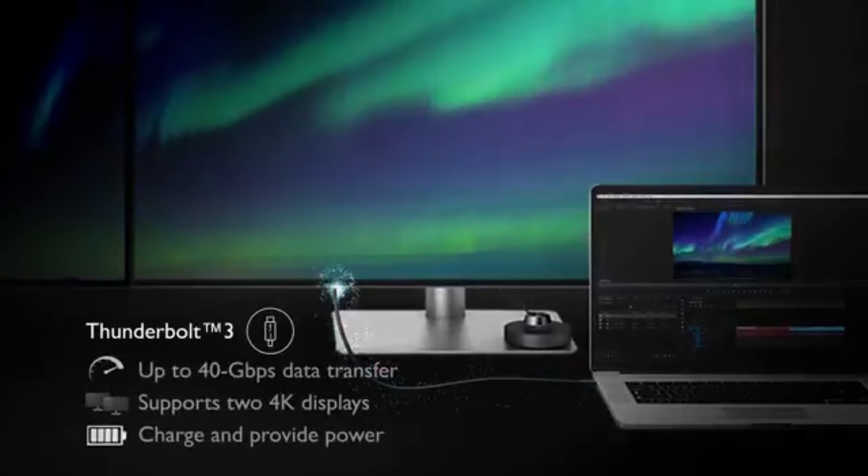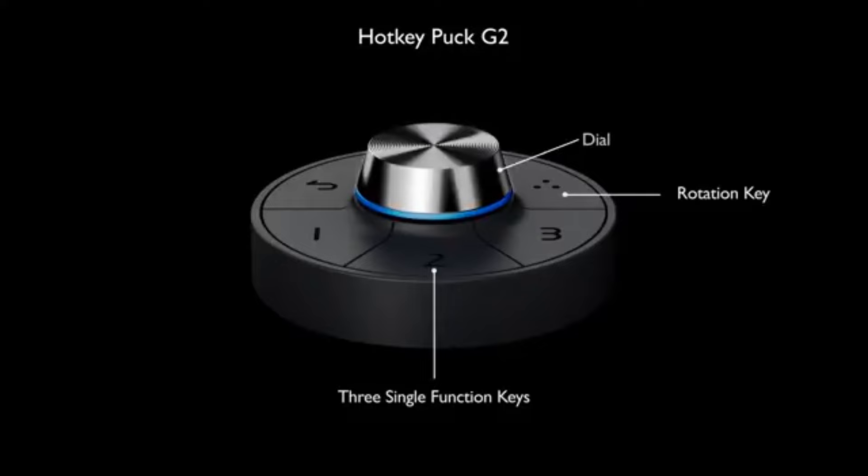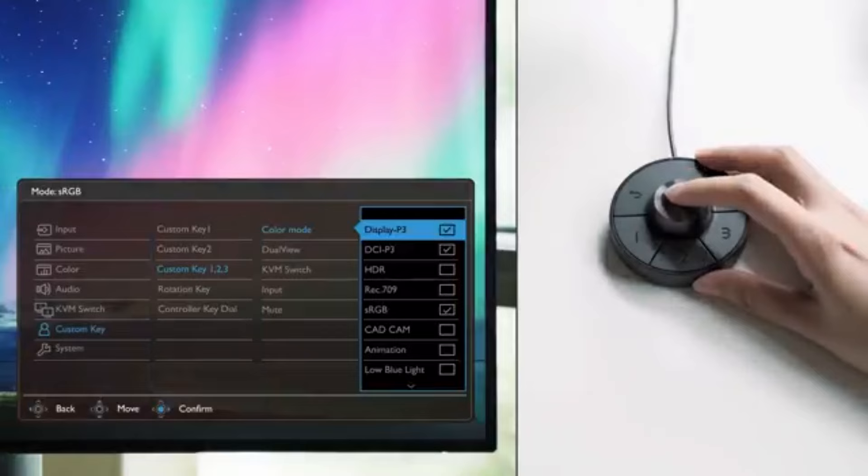With its amazing 4K UHD resolution, the PD3000-220U offers unparalleled clarity and detail. Its enormous 32-inch display makes every pixel a visual feast, enabling editors to meticulously examine and improve every aspect of their work.